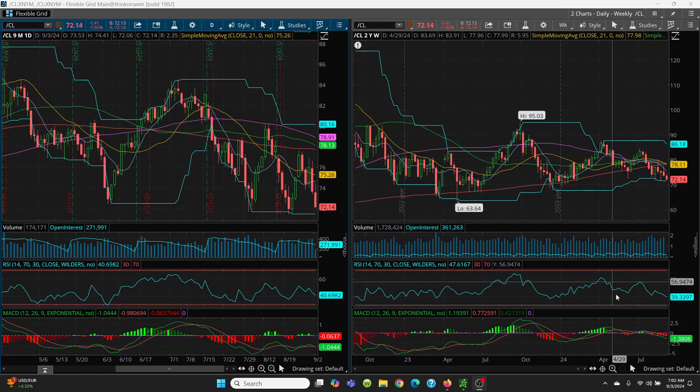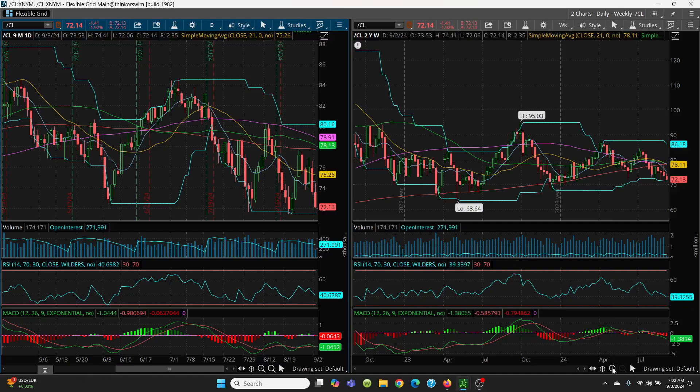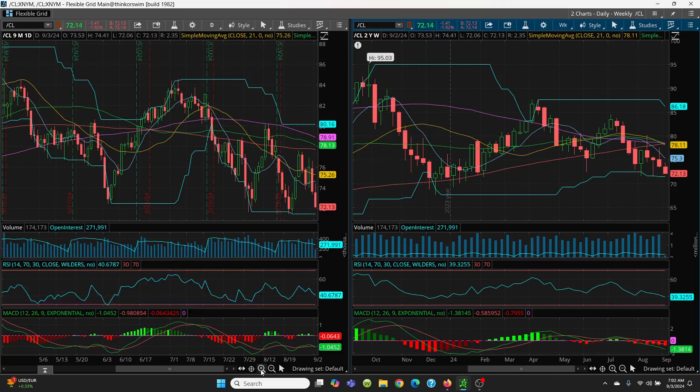Here we have the crude oil daily and weekly chart. I want to put up the weekly chart because crude is selling off pretty hard here today. Something very strange is going on because the Houthis attacked a couple of oil tankers and yet oil is coming off. It should be just a reverse of that. But we trade by the chart, so we don't care — I'm still short. What we have here is a double top situation, a series of lower highs coming all the way down. Double top to the 200-day, double top to the 100-day, double top into the 200-day, and then a series of lower highs and now lower lows.